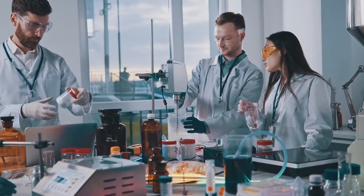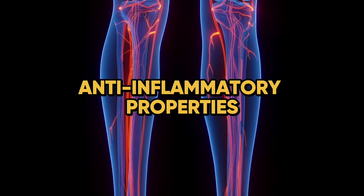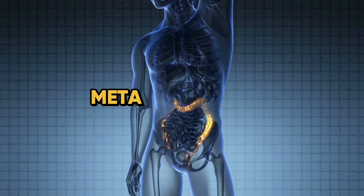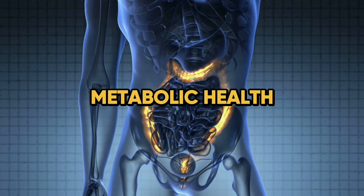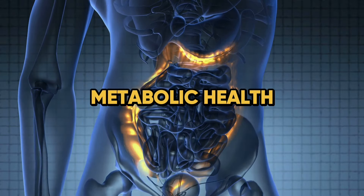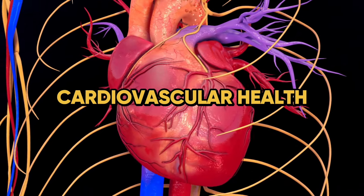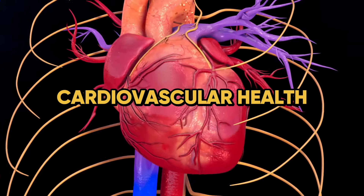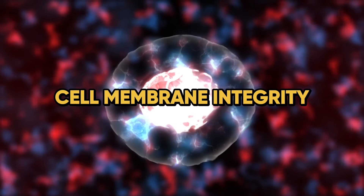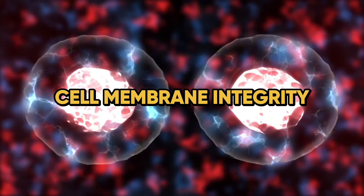What's remarkable about Fatty 15 is that research suggests it may offer several health benefits. Number one: anti-inflammatory properties — it may help reduce inflammation linked to many chronic diseases. Number two: metabolic health — some studies indicate it may improve insulin sensitivity and reduce the risk of type 2 diabetes. Number three: cardiovascular health — it might help lower LDL cholesterol and increase HDL cholesterol. Number four: cell membrane integrity — it plays a role in maintaining cell membrane function, which is vital for overall cellular health.